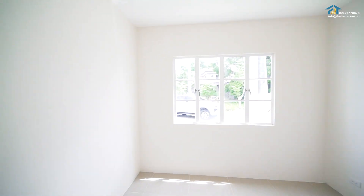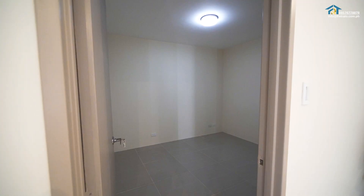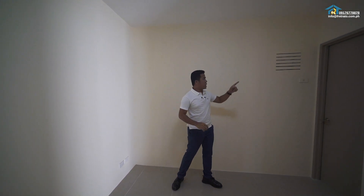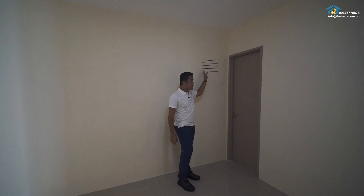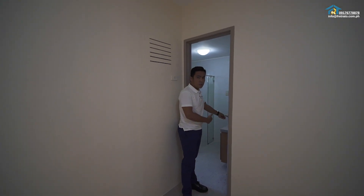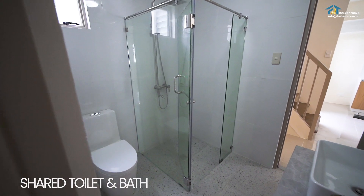Let's go to bedroom number two, which can be converted to a senior citizen's or elder's room. You have a provision for a window-type air conditioning unit and also your own toilet and bath — though this is a shared, common toilet.